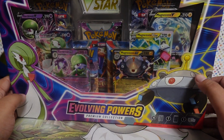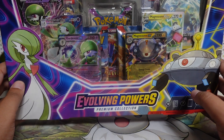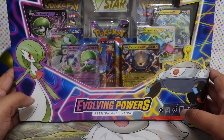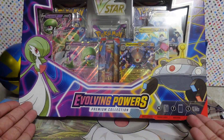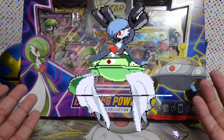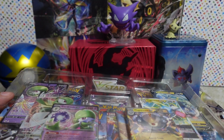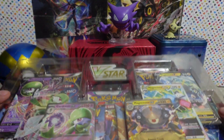Hello and welcome to today's video! Today we've got the Evolving Powers Premium Collection featuring Gardevoir and Magnezone. How are these two related? I have no clue, but we're gonna find out by opening this box.